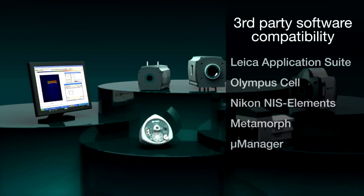Discover new ways of seeing, and visit www.andor.com to find out more about Andor Technology.